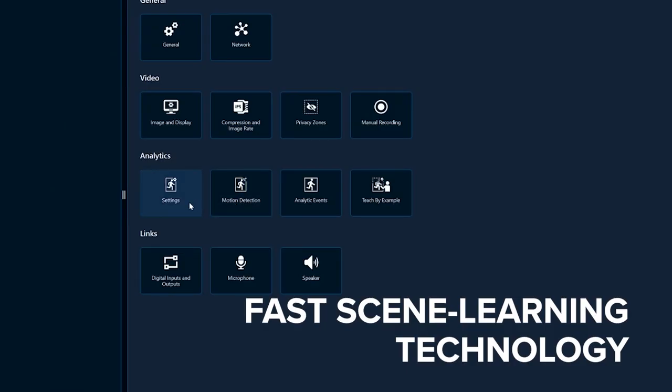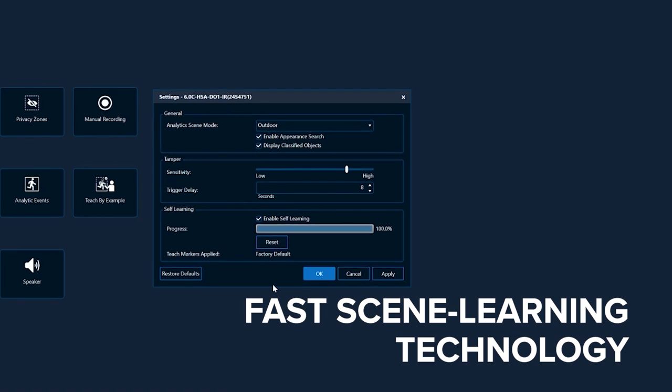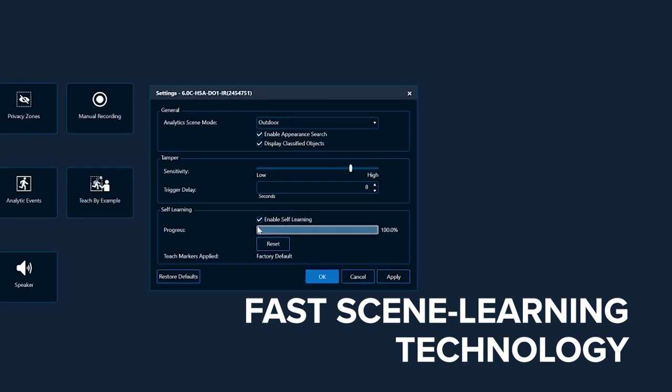The setup of the H5A camera line is quite easy with the fast scene learning technology. The camera is able to understand the uniqueness of the scene and any changes to the scene so that it would be able to detect events that it would have otherwise missed.